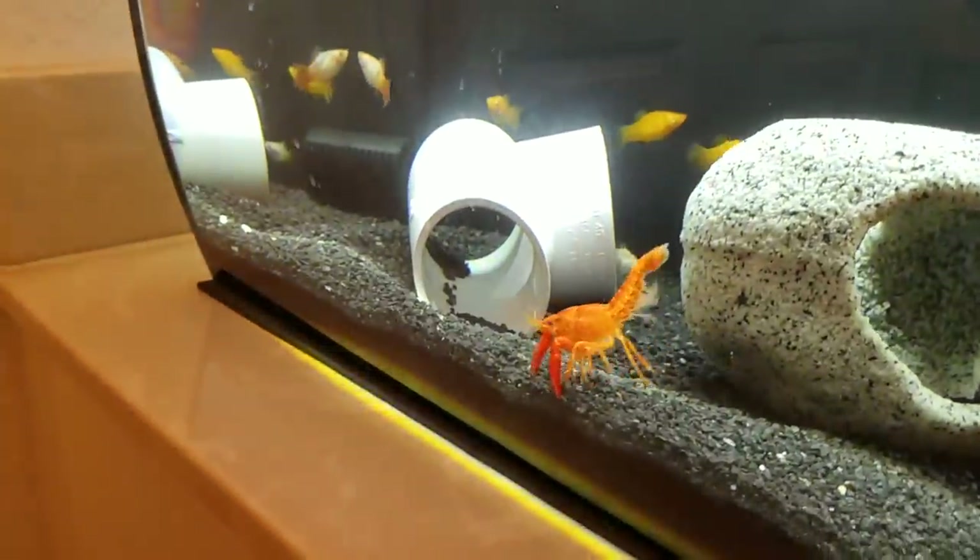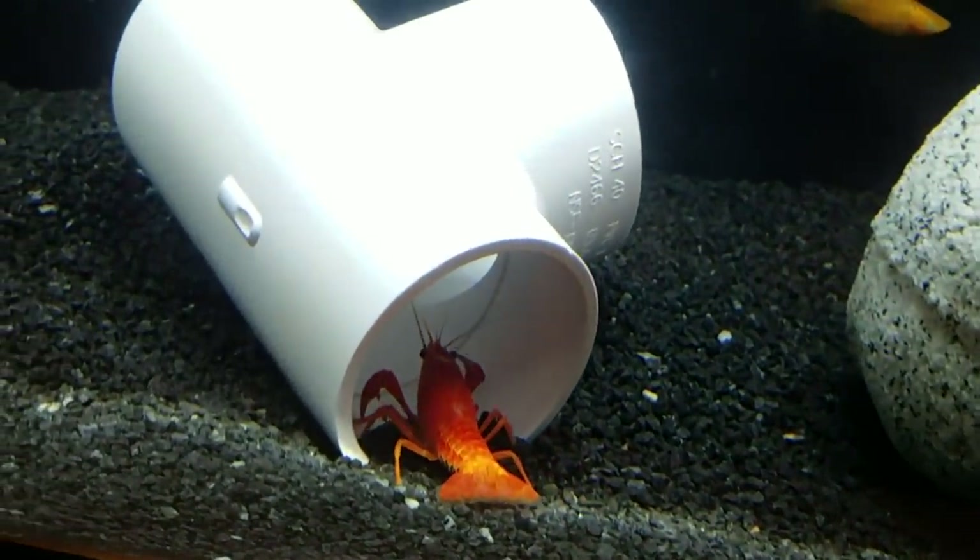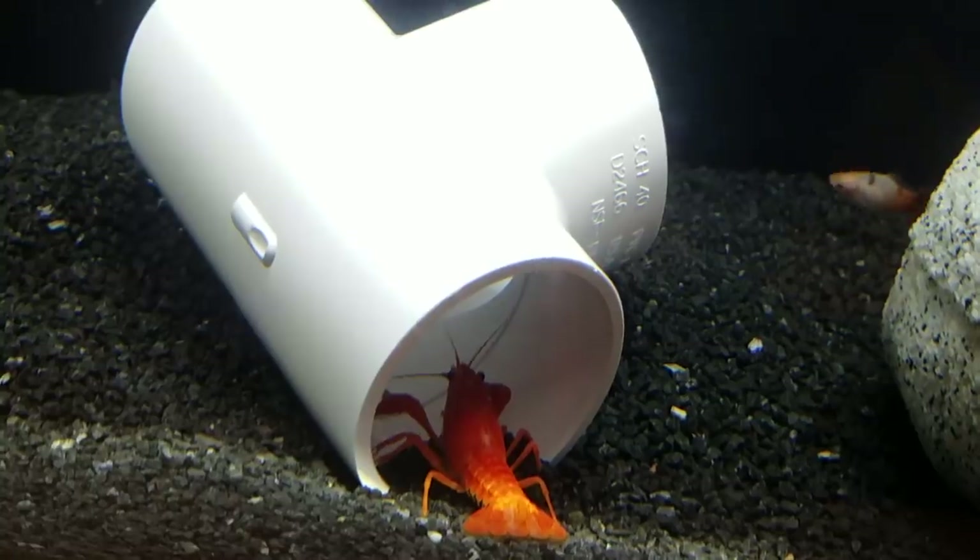I cannot wait until we go ahead and have a whole bunch of little fireball babies. Let's go ahead and put this one in the tank. She looks awesome on that nice black gravel. Look at the colors on that. And just like that, into her hole she goes.